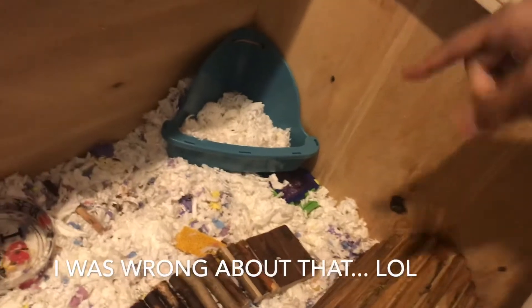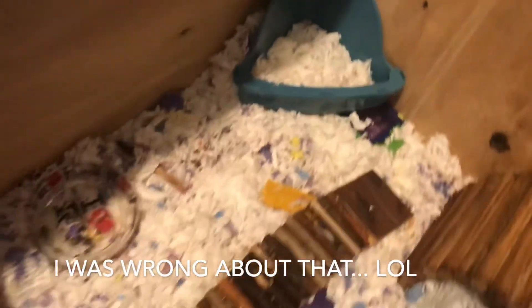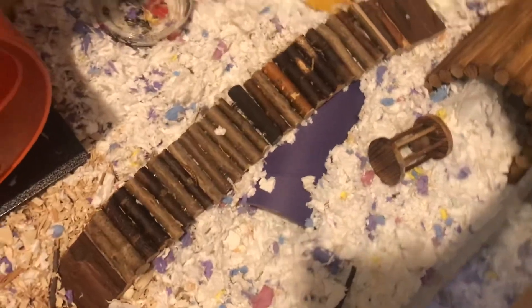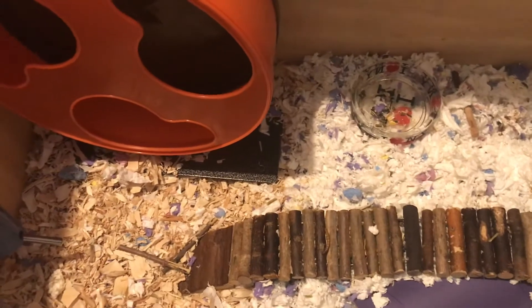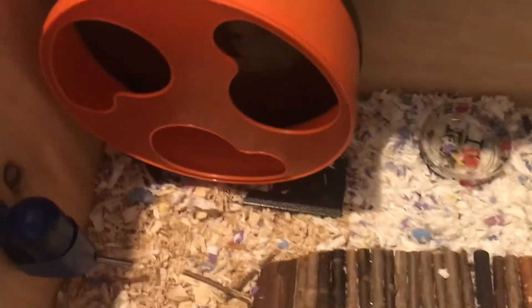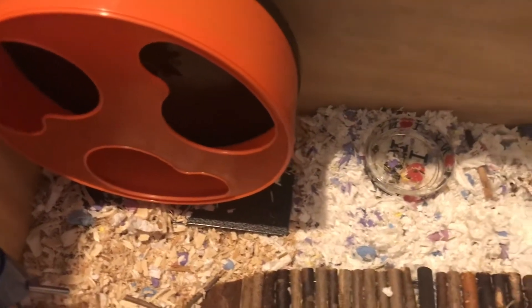Dobby has a silent spinner, a cheese chew, and a cute bendy bridge — though he doesn't use the bridge so I have to take it out. I have no idea where he pees. He has his little hut, and yeah, I need to put more bedding in his cage — I'm very aware of that. I just haven't had an opportunity to go to the pet store to buy bedding, so this is just temporary.